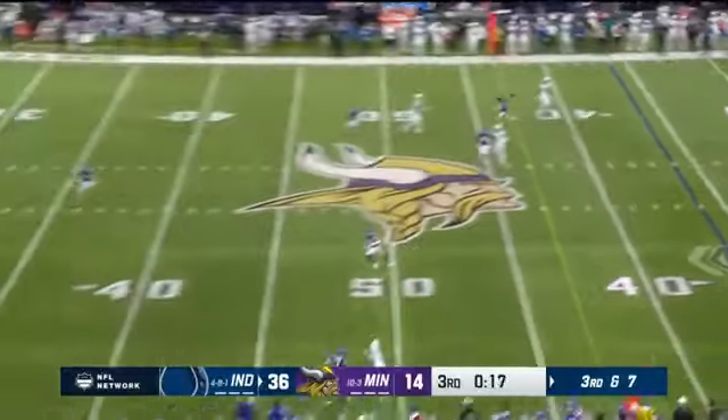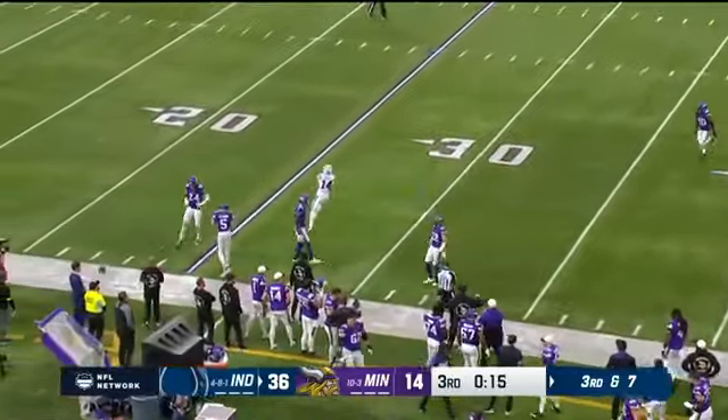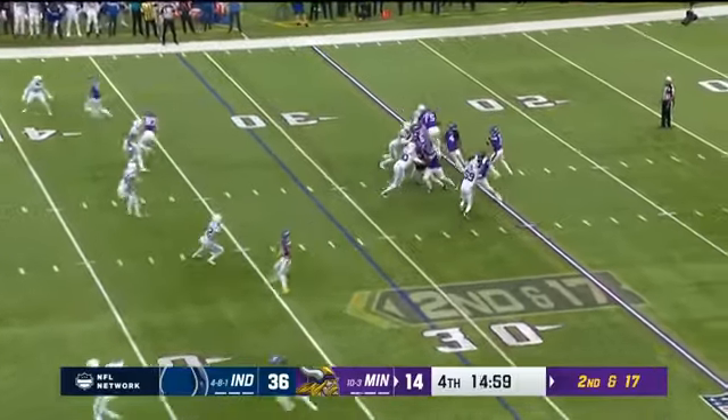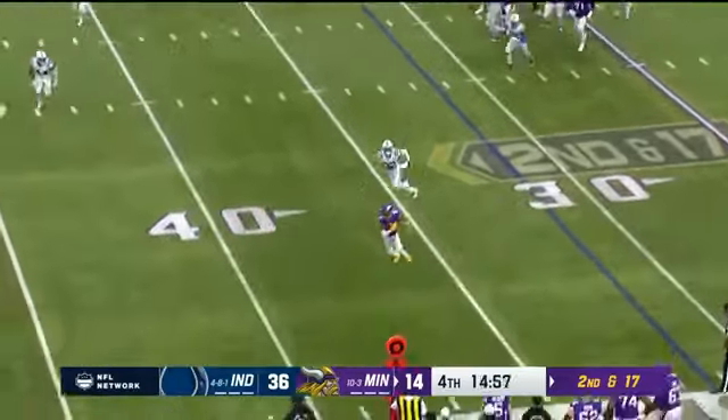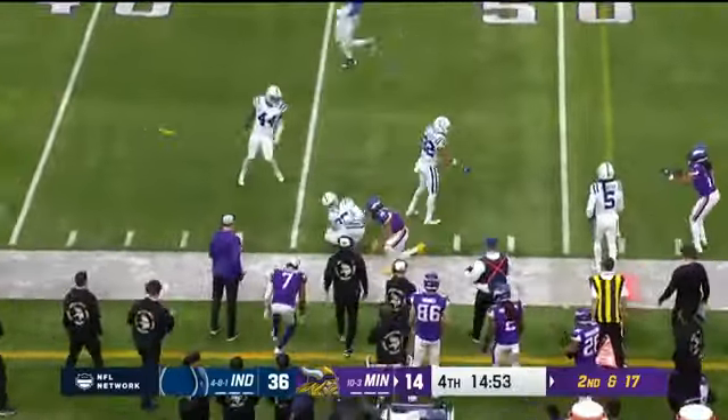Ryan fakes, uncorks — incomplete. Patrick Peterson all over that, second and 17. Cousins, Justin Jefferson — always Jefferson — first down, nice. And a flag.